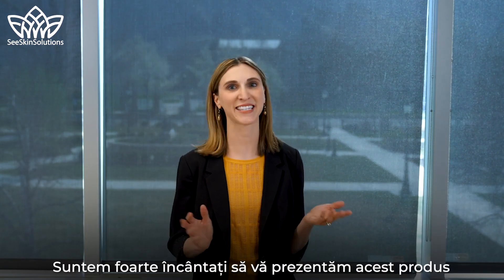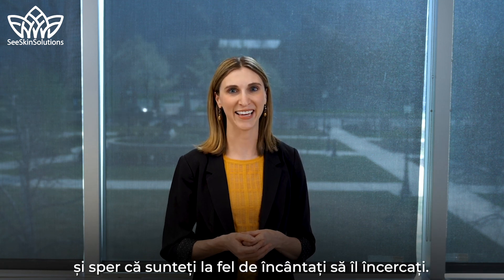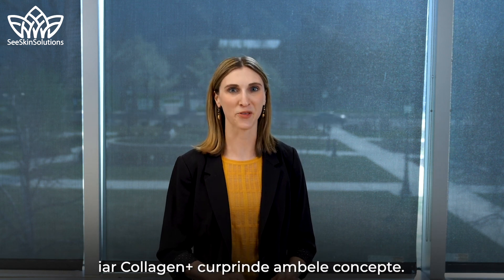We are so excited to share this product with you and hope you are just as excited to try it. Beauty and wellness are two things we are passionate about at Nu Skin, and Collagen Plus really captures both of these concepts.